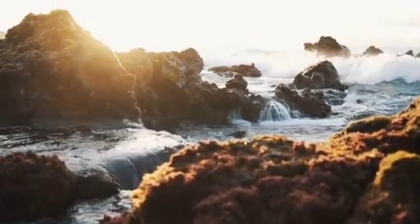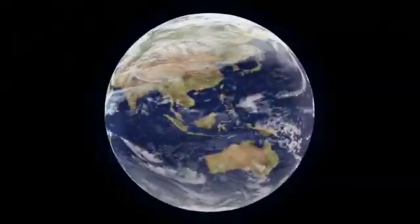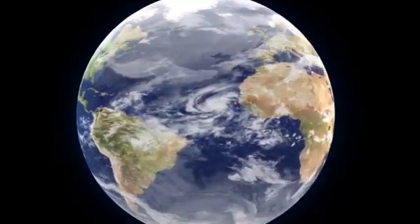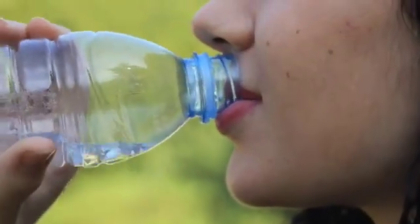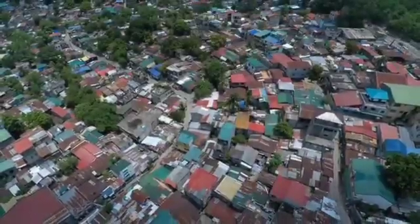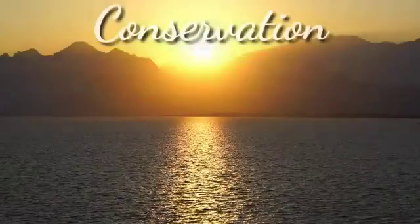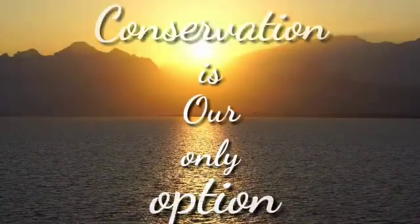More than 40% of the world's population is already affected by water scarcity. It seems baffling for a planet that is over three-fourths covered by water, but the irony is that less than 2.5% is potable, and of that only 1% is groundwater. As the population increases and the resources deplete, conservation is our only option, and we have to start it immediately.